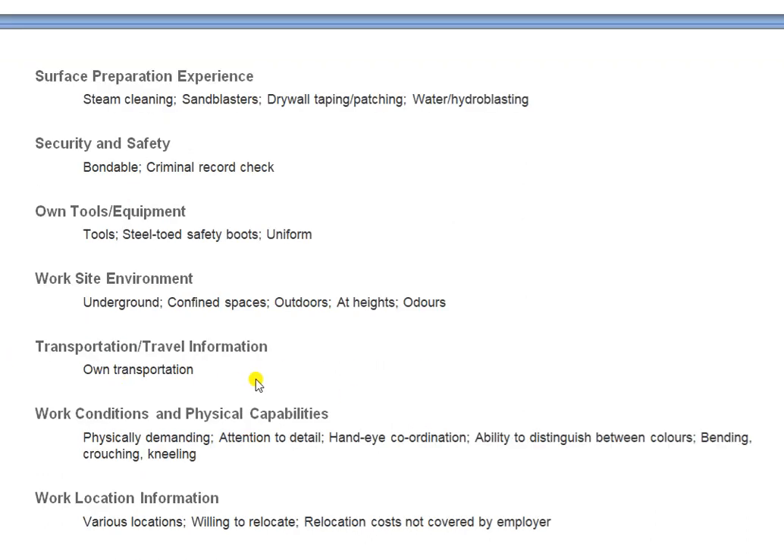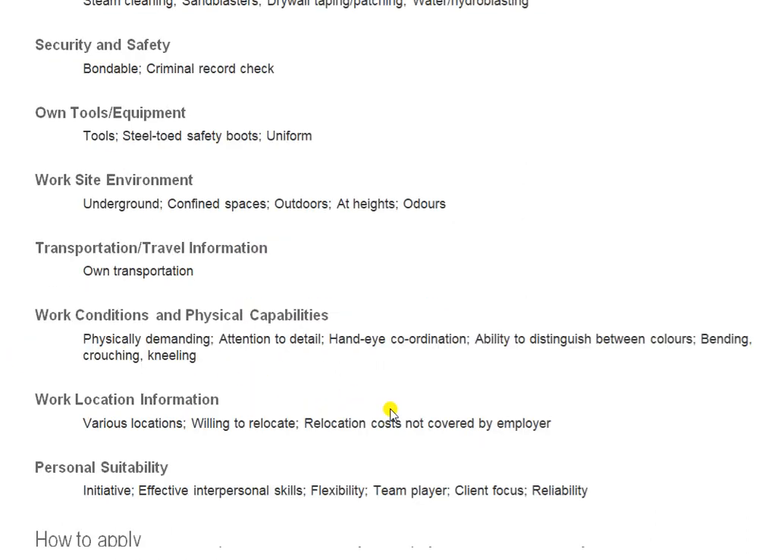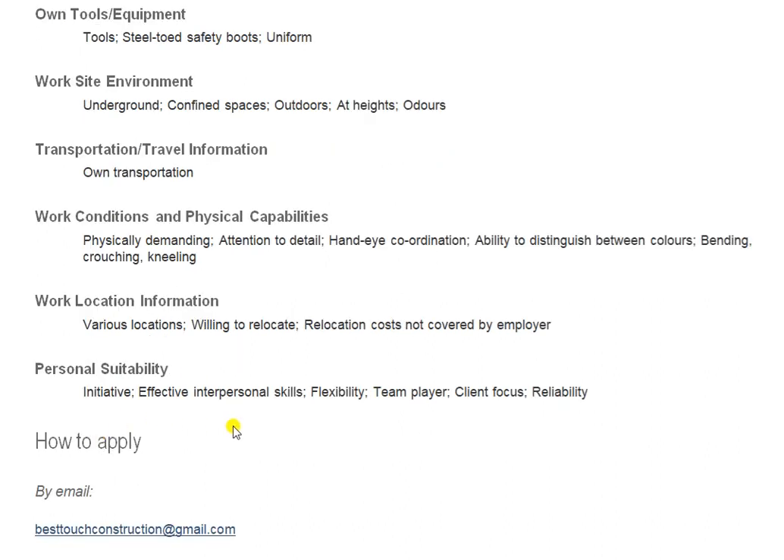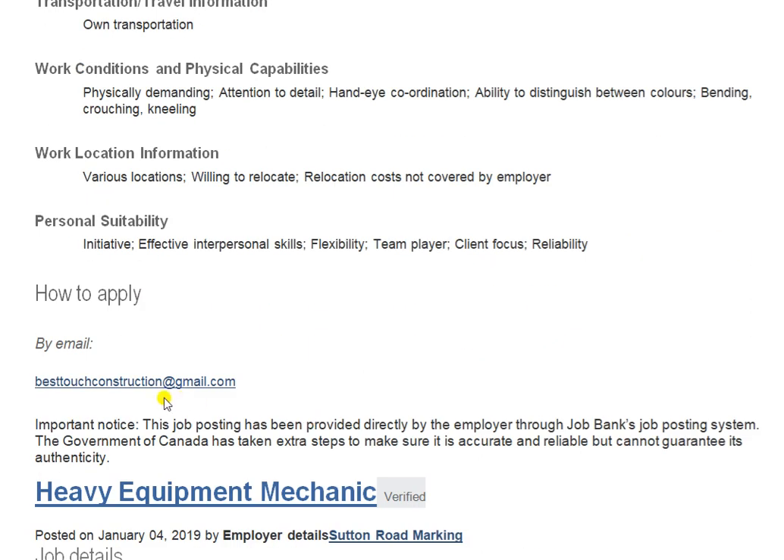Security and safety: own tools and equipment required. Work environment: underground — you may have to work underground. Transportation: own transportation required; the company will not provide it. Work location information: various locations, meaning your location will not be fixed to one place. Personal suitability requirements include initiative, effective interpersonal skills, and flexibility.